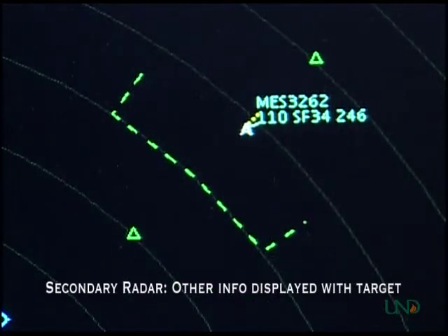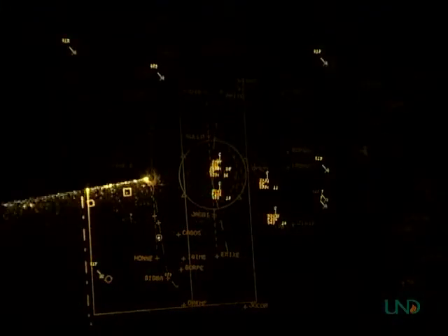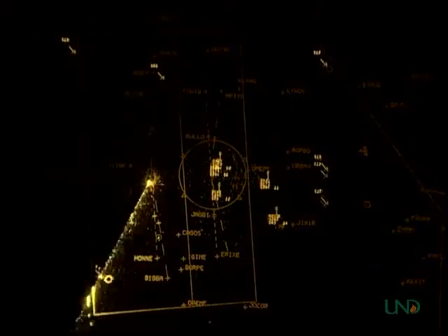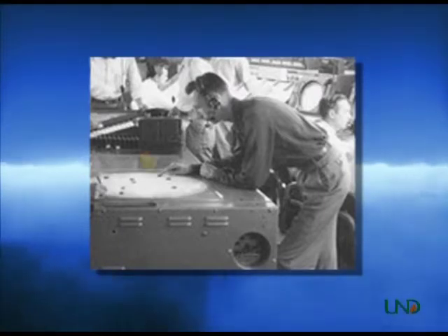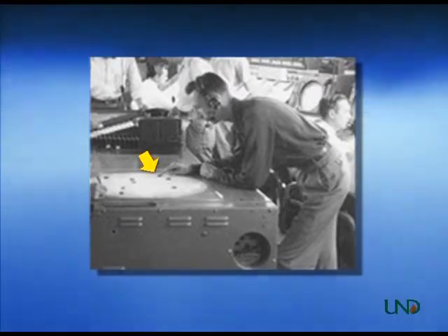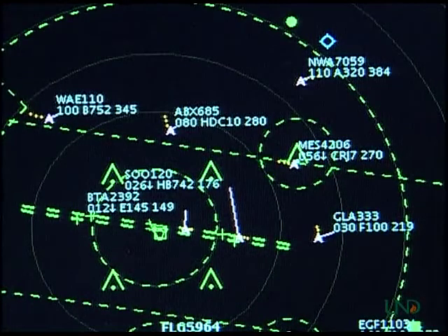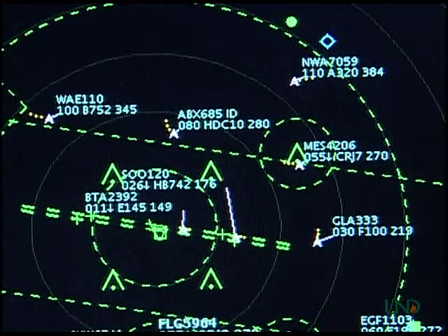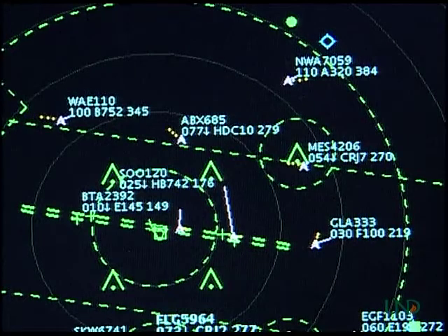The advent of transponders and the Mode C function has allowed information such as altitude and squawk codes to be transmitted back to the radar site and depicted on a controller's radar display as secondary radar information. In order to receive secondary information, an aircraft must be equipped with the proper type of transponder and the radar site must be equipped with a beacon interrogator. As the radar signal hits the aircraft, the transponder detects the signal and sends back its altitude information and transponder code. Data such as aircraft call signs used to be written on a slip of paper and put on a shrimp boat, which was physically placed on the scope next to its corresponding blip and pushed along as the target's position changed. Today, secondary information such as the aircraft call sign and type is entered along with other data when the aircraft's IFR flight plan is entered into the ATC system by flight service personnel, and is depicted on the radar display as long as the aircraft is using its assigned squawk code.